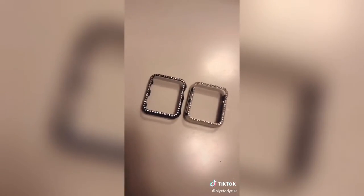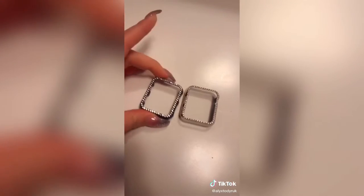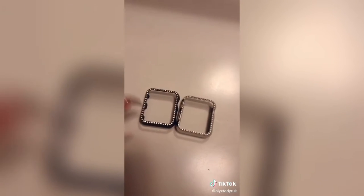Next are these really cute Apple Watch outer cases to protect the Apple Watch — there's a black one and a silver one with little glitters. I just need to get a screen protector so that when I put this on the screen it's also protected.